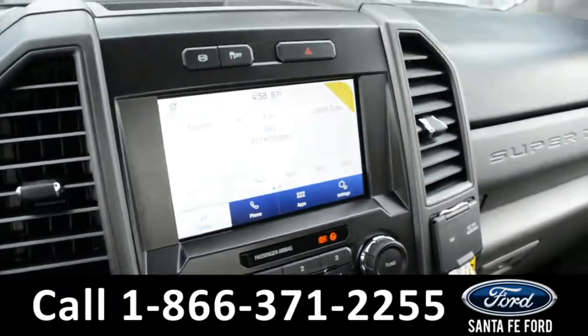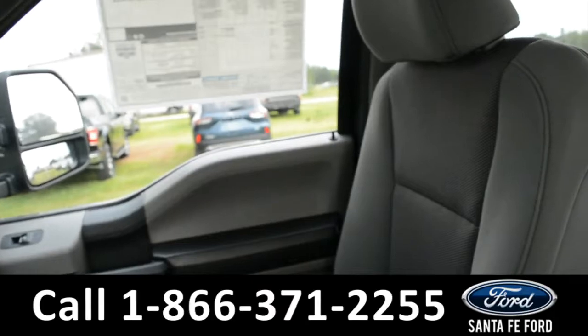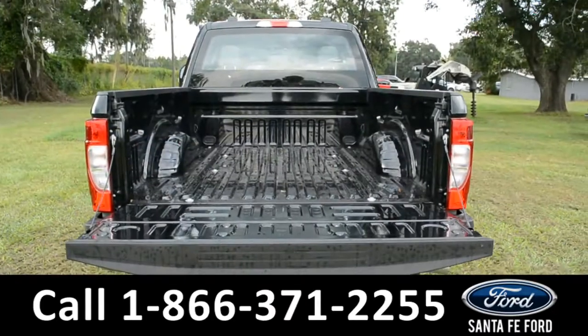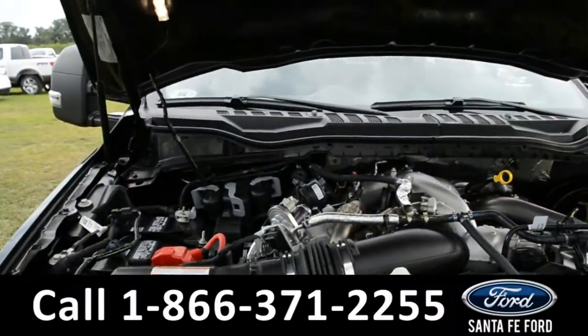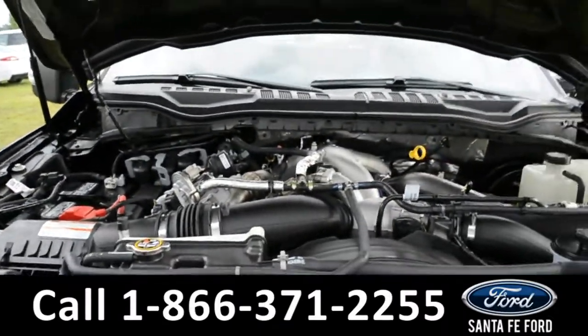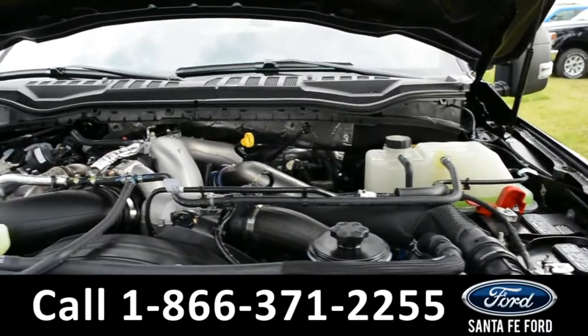And a quick look into the rest of the vehicle, and now for a quick look into the bed of the truck. Located under the hood of this truck, you will find a 6.7 liter Power Stroke V8 diesel engine.